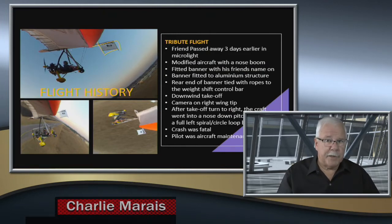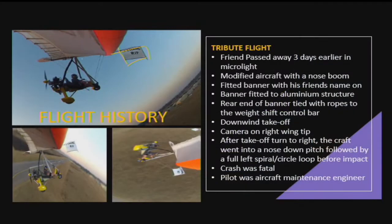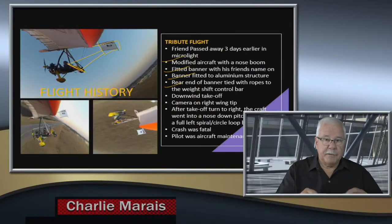It's like throwing a dart the wrong way around. The trike has no tail section — it's normally just weight shift — but now all of a sudden there's a protrusion that has the same effect as a rudder. Although it's short, the rudder influence is there. The rear part of the banner was tied by rope to the weight shift bar, and there were two lines fitted from the bottom of the banner to the weight shift bar.